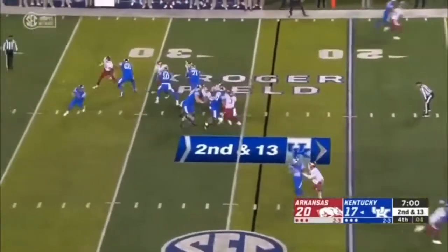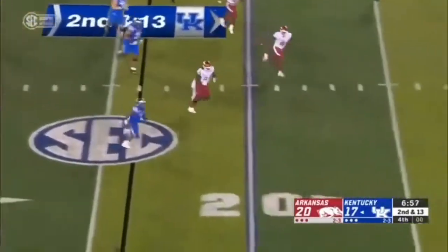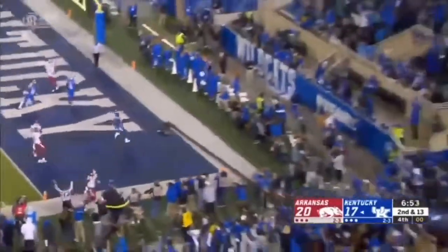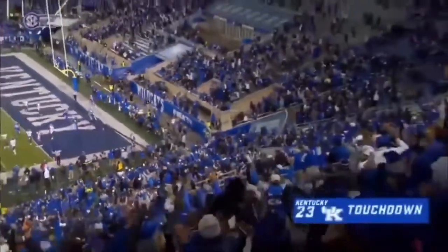They bring an extra man. Bowden's going to try to run with it — he's got room on the edge, and a great block down there. Bowden into the end zone, takes back the lead on a 24-yard run.